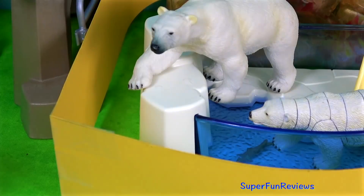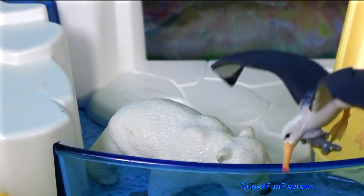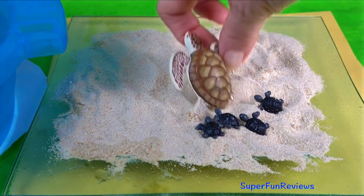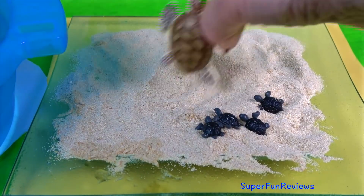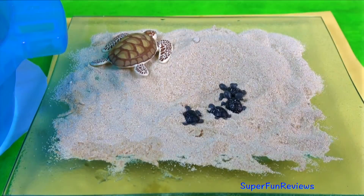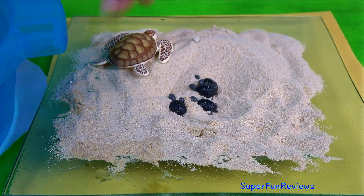Polar bears and a cheeky albatross stealing some food. Dolphins and other sea animals. A mother turtle and her four hatchlings. Subscribe and give a thumbs up if you like zoo animals.